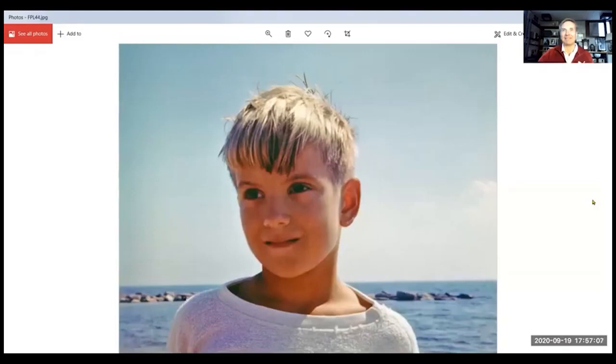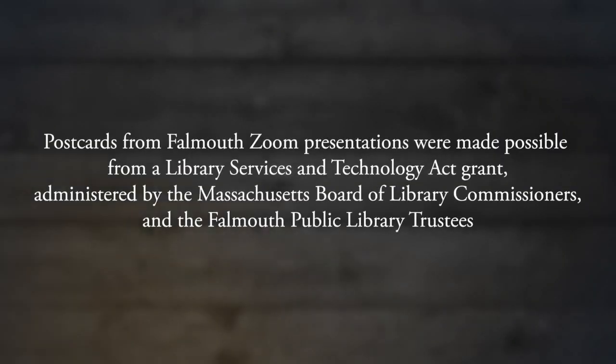And I think that's it. Here's the author as a young man — 1967 — when my family first arrived in Falmouth.